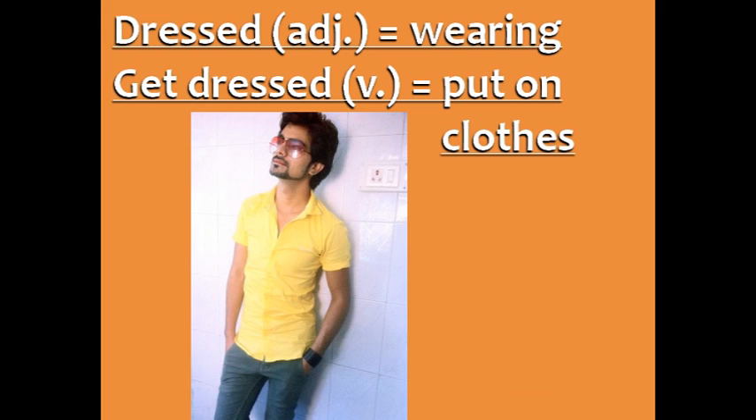Dressed, an adjective, means wearing. In this picture, he's dressed in jeans and a yellow shirt.